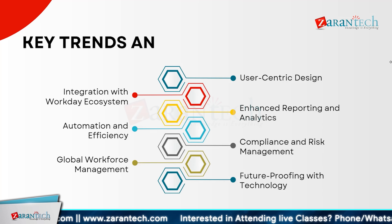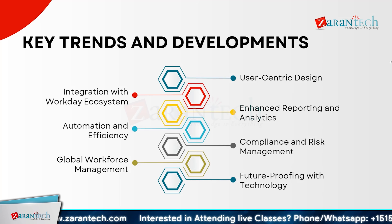Discover the latest trends in the industry. User-centric design focuses on creating intuitive and engaging user experiences. Integration with the Workday ecosystem ensures seamless connectivity with existing systems. Enhanced reporting and analytics offer deeper insights and better decision-making. Automation and efficiency streamline processes, boosting productivity. Compliance and risk management address regulatory requirements and mitigate risk. Global workforce management supports diverse teams across various locations. And future-proofing with technology prepares organizations for upcoming changes and innovations.